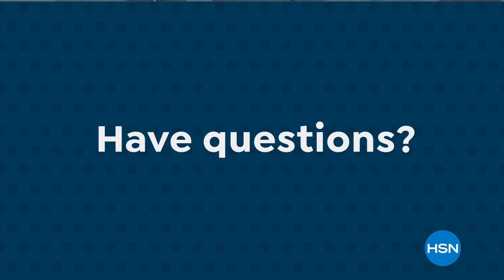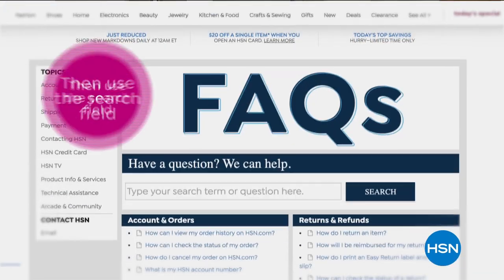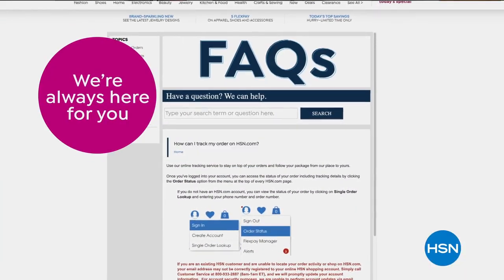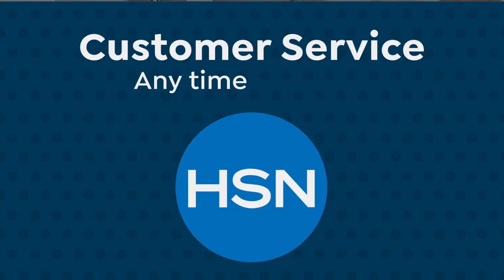Have questions? Find the answers at HSN.com. Search customer service to see our frequently asked questions. Use the search field to locate what you need. We're always here for you — email, live chat, or call us. Customer service, anytime, any way.